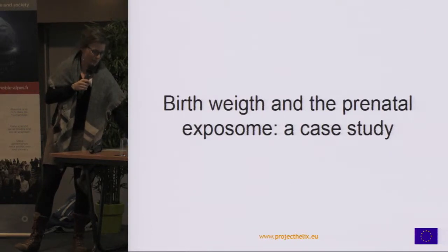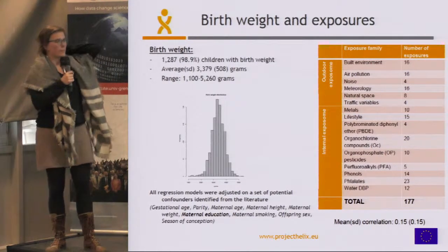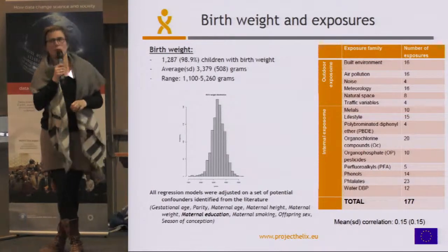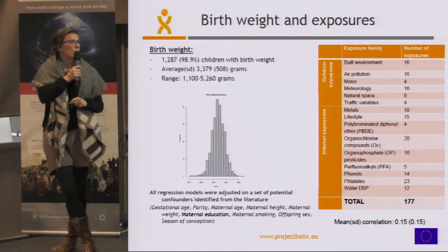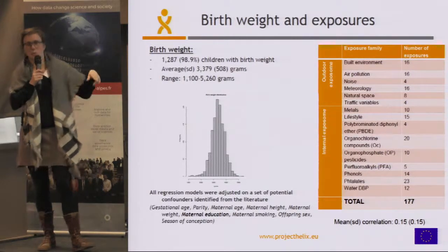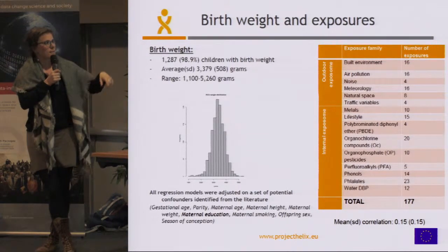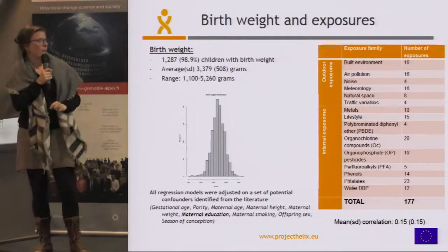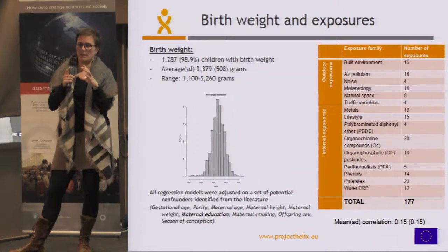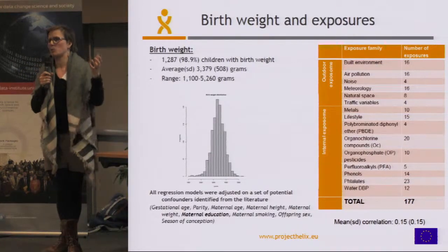Now, what happened when we started looking at the real data? The first outcome analyzed was birth weight, available for all cohorts — about 1,300 children — which is quite normally distributed. For this outcome we looked at only the prenatal exposures, the exposures of women during pregnancy, covering different families totaling 137 exposures. The mean correlation is 0.15, which is not super high, but because the correlation is mainly high within families, for each exposure there is pretty much at least one other highly correlated exposure.